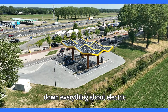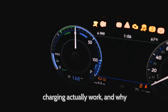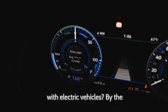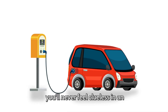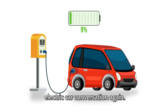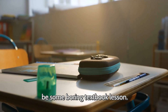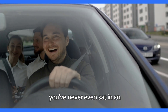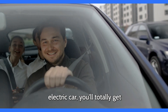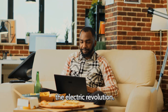Today we're breaking down everything about electric cars. What's a kilowatt hour? How does charging actually work? And why is everyone suddenly obsessed with electric vehicles? By the end of this video, you'll know these terms inside and out, so you'll never feel clueless in an electric car conversation again. This isn't going to be some boring textbook lesson — we're keeping it fun, simple, and straight to the point. Even if you've never sat in an electric car, you'll totally get it. So grab your favorite drink, get comfy, and let's dive into the electric revolution.